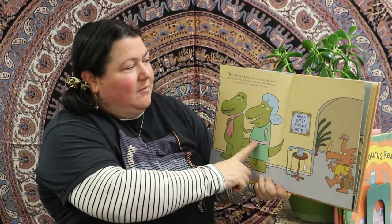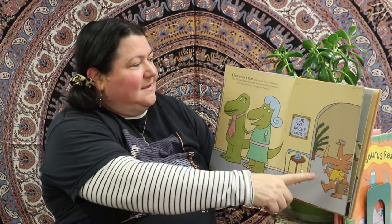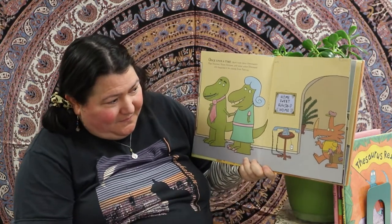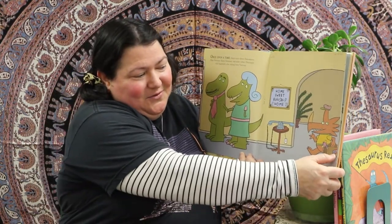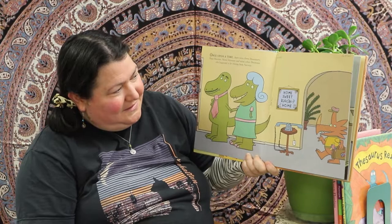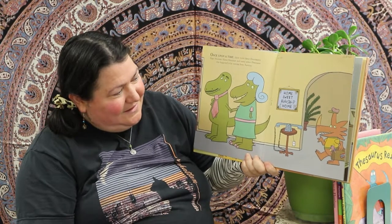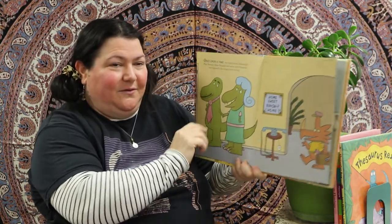He's such a funny guy. Here we go, you ready? The story begins: once upon a time there were three dinosaurs — Papa Dinosaur, Mama Dinosaur, and some other dinosaur who happened to be visiting from Norway. It's got a little Norwegian flag on his suitcase, and the sign says 'Home Sweet Dinosaur Home.'